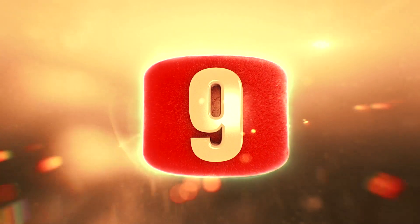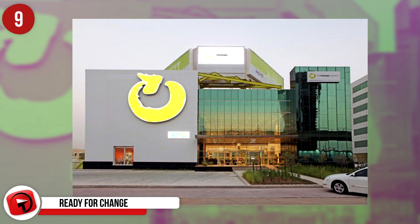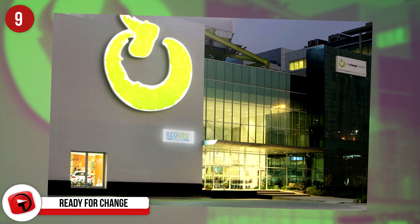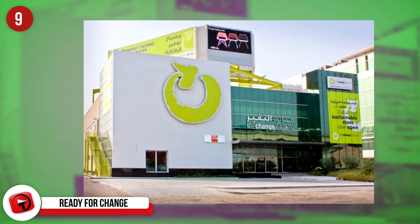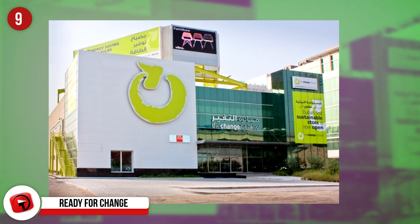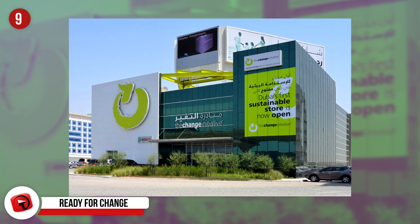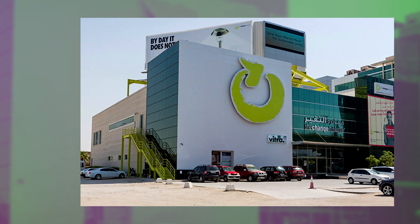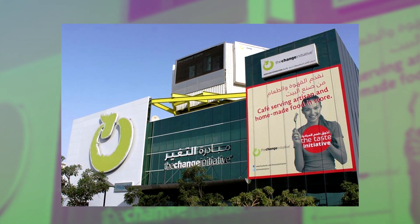Number 9: The Change Initiative, located in Dubai, is a store whose entire building is completely eco-friendly, earning 107 out of 100 LEED points. The store takes it one step further by only selling and stocking organic food and eco-friendly home products. Definitely worth a stop if you're ever in Dubai.